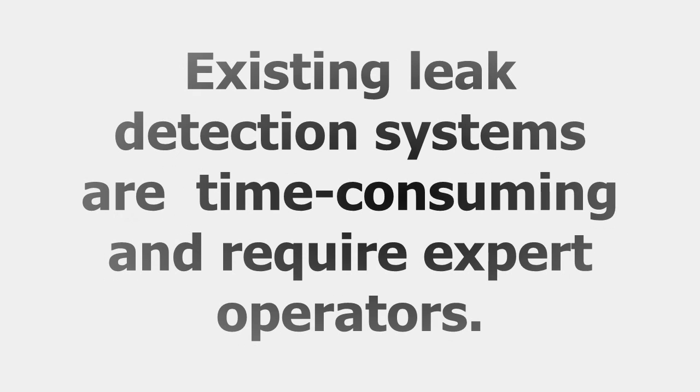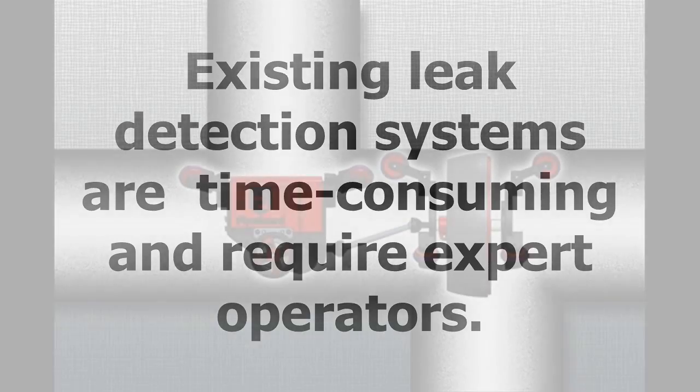Current acoustic tests are only effective for detecting sound and vibration in metal pipes. Plastic pipes tend to dissipate the sounds too quickly. Such systems are also time-consuming and require expert operators.